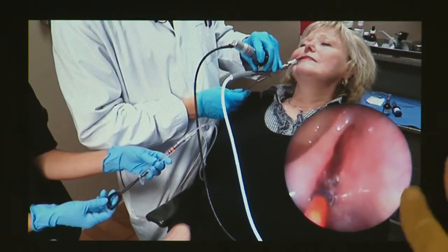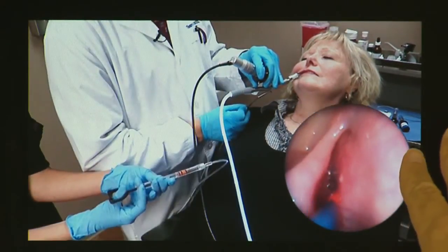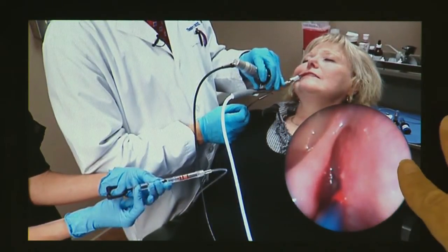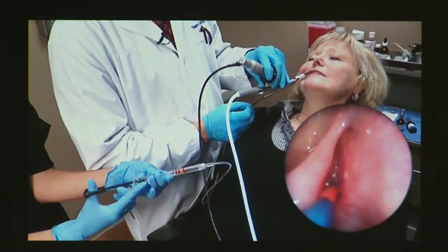It takes about an hour from start to finish. We can now see the opening into the maxillary sinus ostium. We advance the balloon into the ostium and blow that balloon up. The sinus opening is now twice the size it was before the balloon was applied.